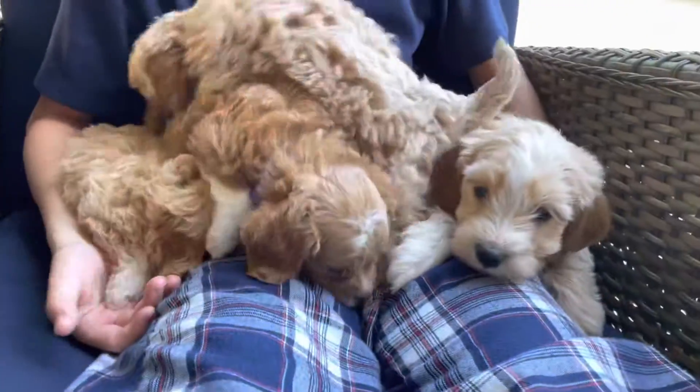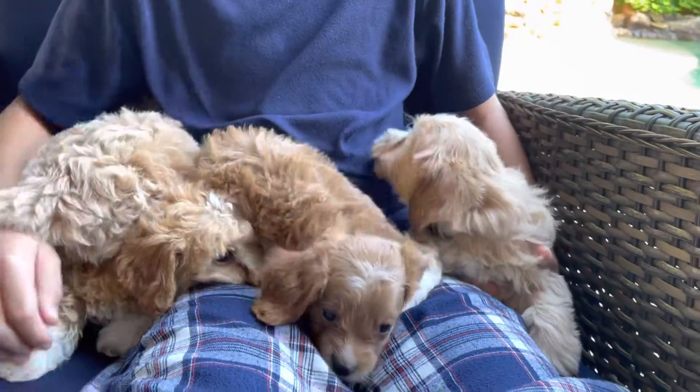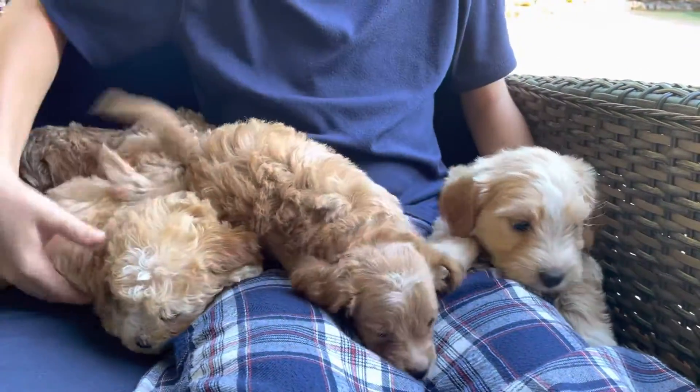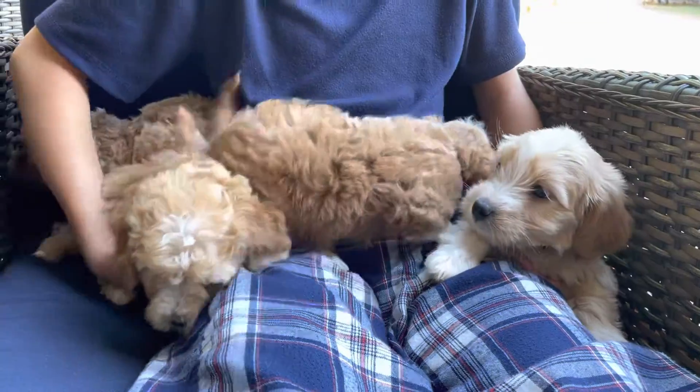Hello everyone! I'm here with your update — your final update of Maggie and Betsy's babies. I just want to give you all a little peek before they go home.